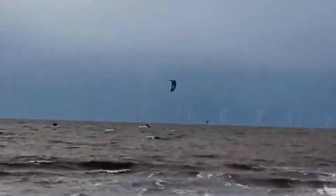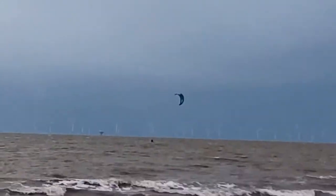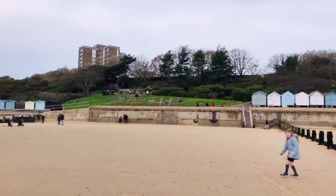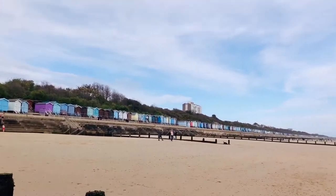It was a bit of a windy day when we went to Frinton, but some people were making good use of the wind. There was sandy beach all around and we've never seen so many beach huts.